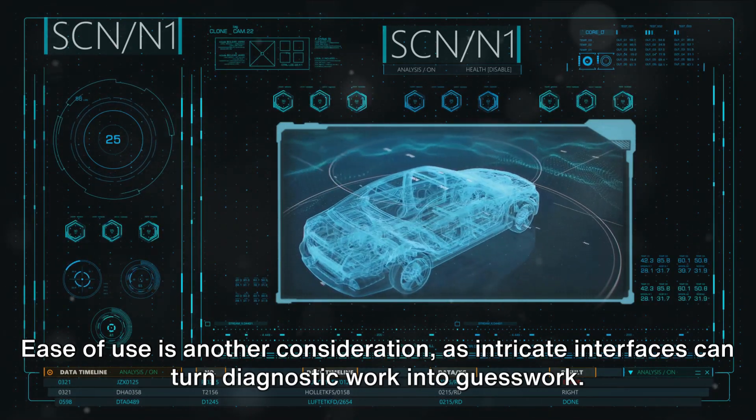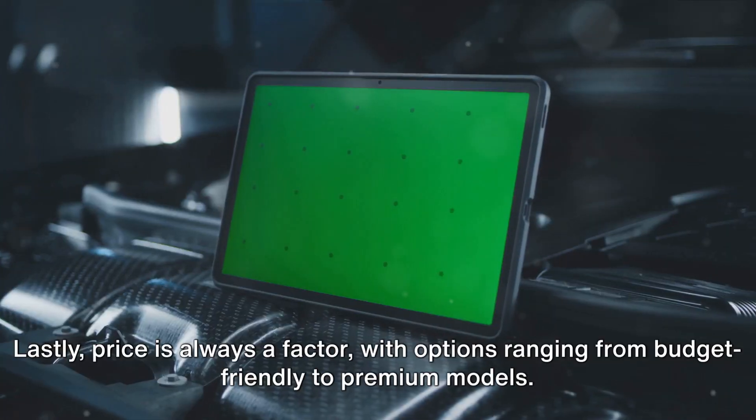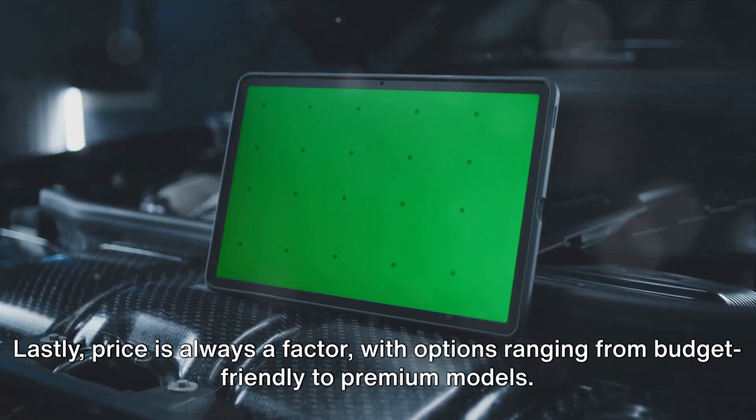Ease of use is another consideration, as intricate interfaces can turn diagnostic work into guesswork. Lastly, price is always a factor, with options ranging from budget-friendly to premium models.